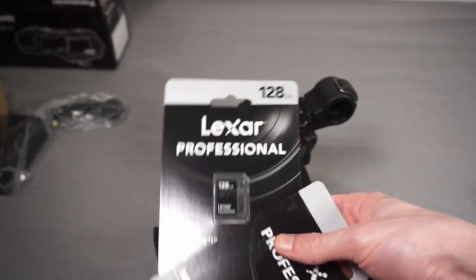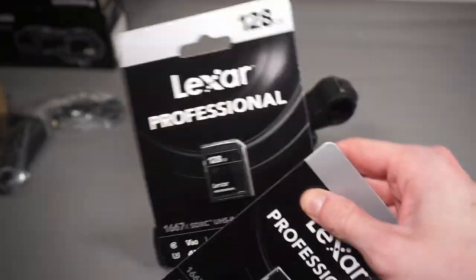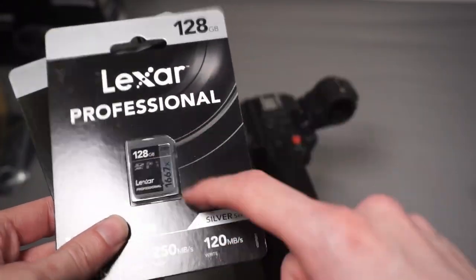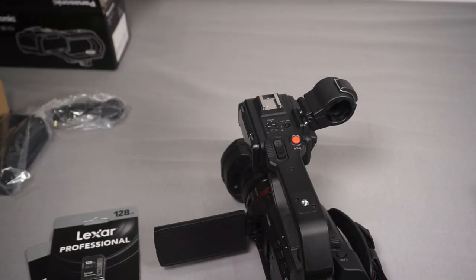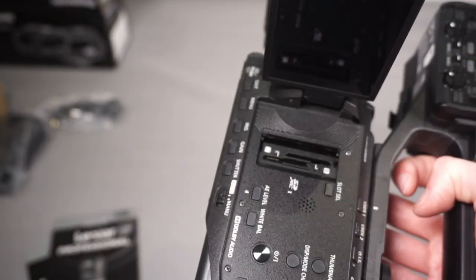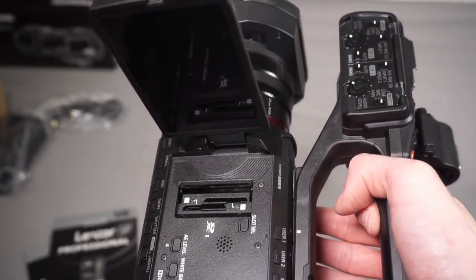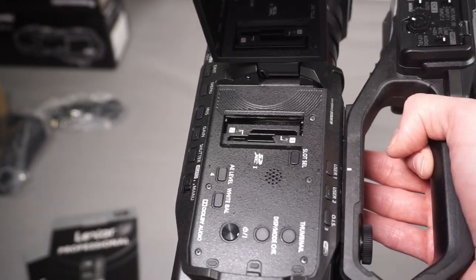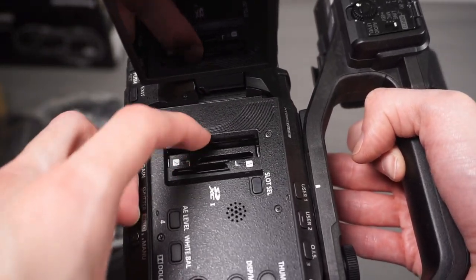The other benefit is redundancy - if you're worried about a card failing, you can put a card in each slot and record to both simultaneously, so in the unlikely event a card does fail you won't lose the footage. I picked up two 128GB UHS-II cards in the Black Friday sale for about £20 each. Being able to dual record for redundancy is quite important - say you're recording someone's wedding, you really don't want to go back and say your SD card broke and you've lost all their footage.